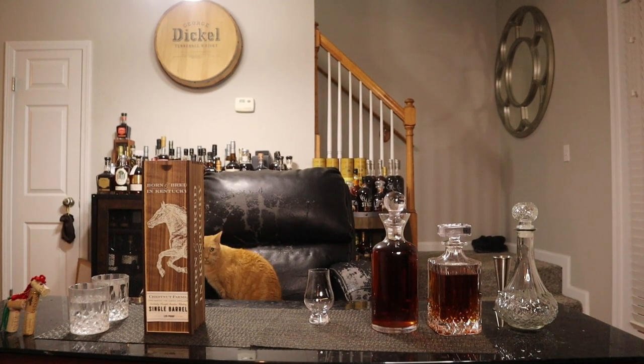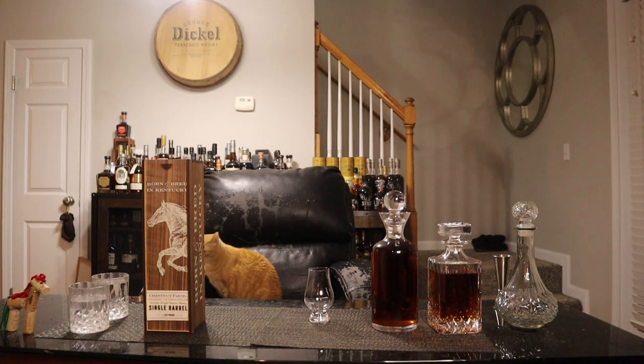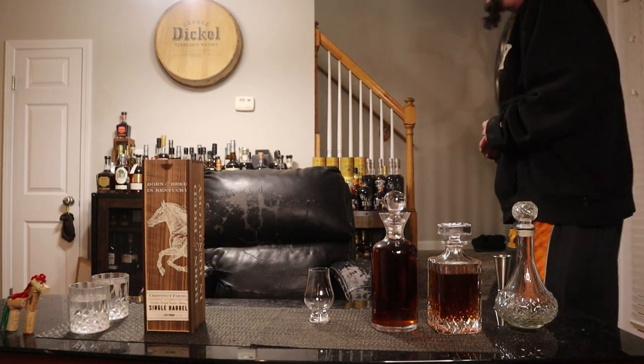Welcome back to another episode of Bourbon Quest! Today we're doing an unboxing, uncorking, and review. Born and bred in Kentucky — Chestnut Farms from Barton 1792 Master Distillers, Kentucky Straight Bourbon Whiskey, single barrel, non-chill filtered, 125 proof.